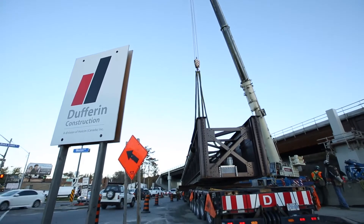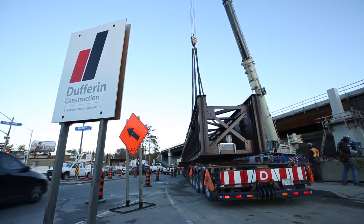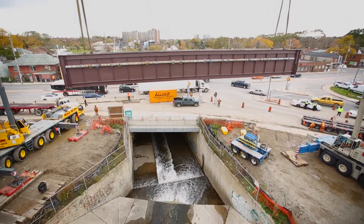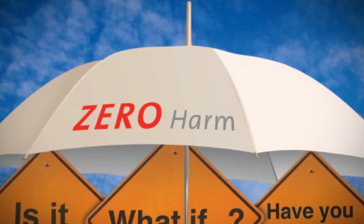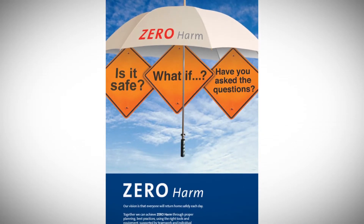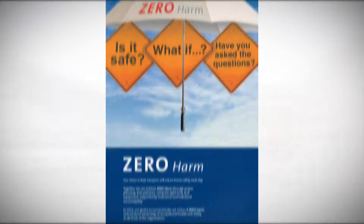Dufferin Construction Company is committed to our goal of zero harm. Our vision is that everyone will return home safely each day. Together, we can achieve zero harm through proper orientation and planning, best practices, using the right tools and equipment.